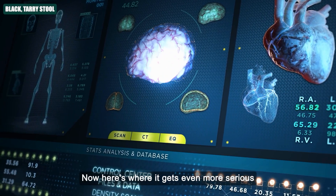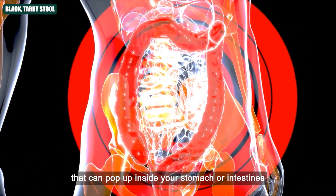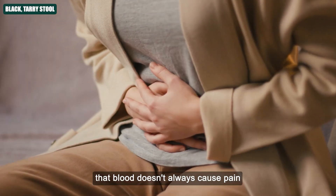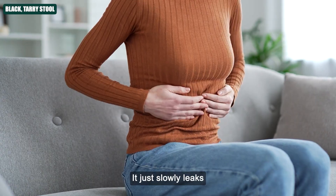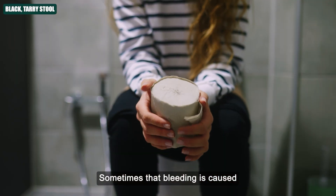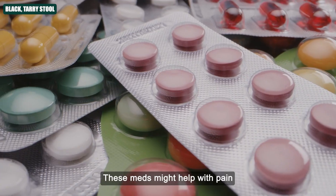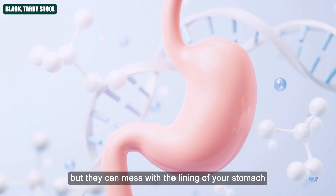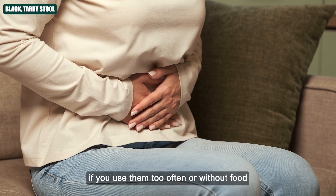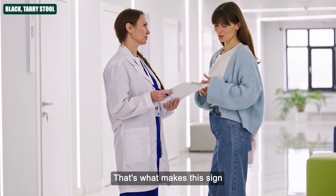One of the most common reasons for black tarry stool is a bleeding ulcer — painful sores that can pop up inside your stomach or intestines. If they start to bleed, that blood doesn't always cause pain you'll notice right away; it just slowly leaks and ends up in your stool. If your poop is black, you may have bleeding in the upper GI tract, or you could be consuming certain supplements like iron. Sometimes that bleeding is caused by tumours or even long-term use of medications like aspirin or ibuprofen, which can mess with the lining of your stomach if used too often or without food.